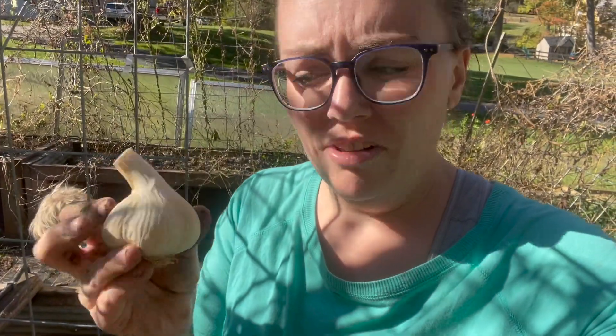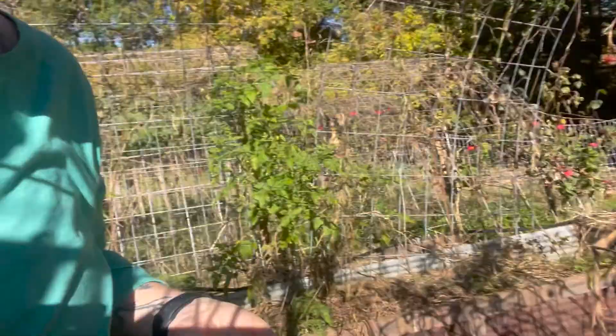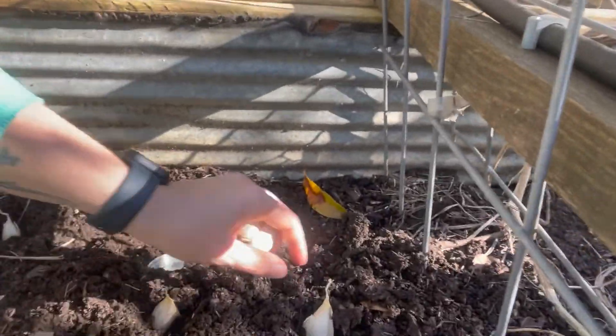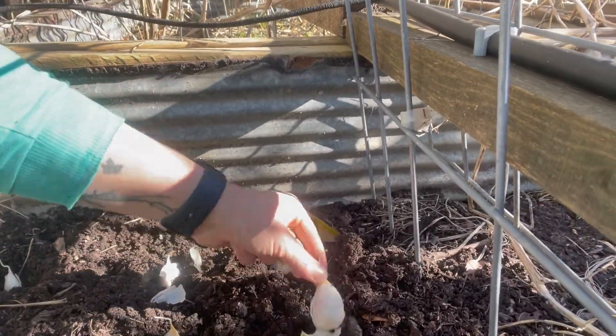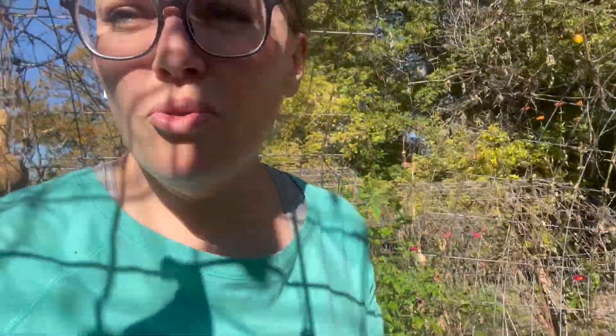So when you go to plant your garlic, you're going to have your bulb. In general, most of them have five to six-ish cloves in them. You're just going to tear your bulb apart and then put them in the ground. The pointy end is up, the root end is down. You want to do like four to six inches apart — that's probably sufficient. I'm just going to get these in here and then we're going to get a really good thick layer of mulch on them.